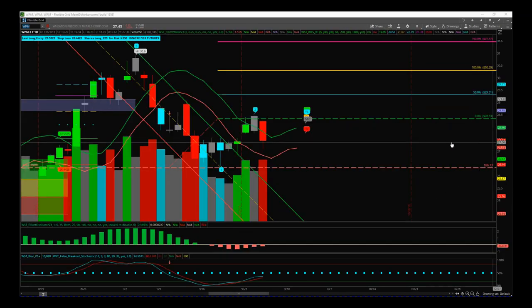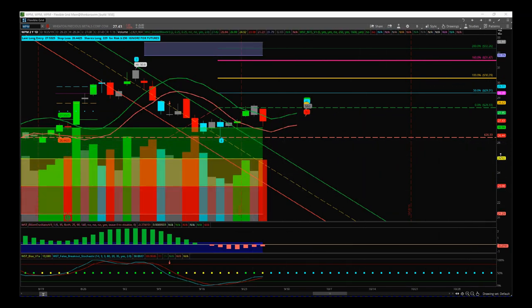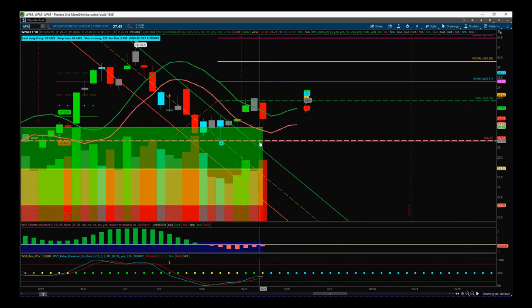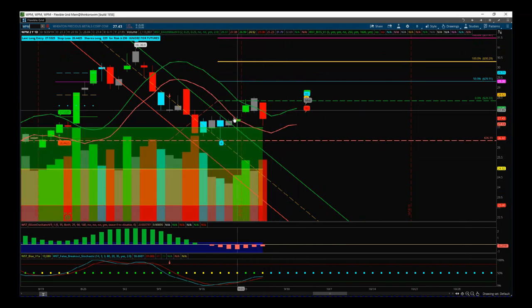WPM really did suffer yesterday with increased volume — this is looking weak at the moment. But we have a stop loss in place for a reason; it's below wave four. We broke out of this range with a gap up and have now come back to close the gap — the question is whether the top of this range will now act as support.